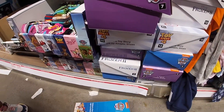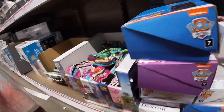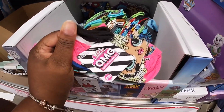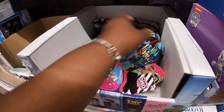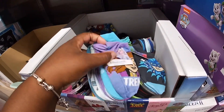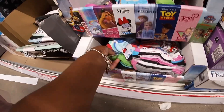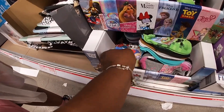They also have some cute socks. They have JoJo's, LOLs, the Princess ones, PJ Mask. I don't see the price — I don't know if any of those have a price. They also have some Minecraft and some Minnie Mouse socks.